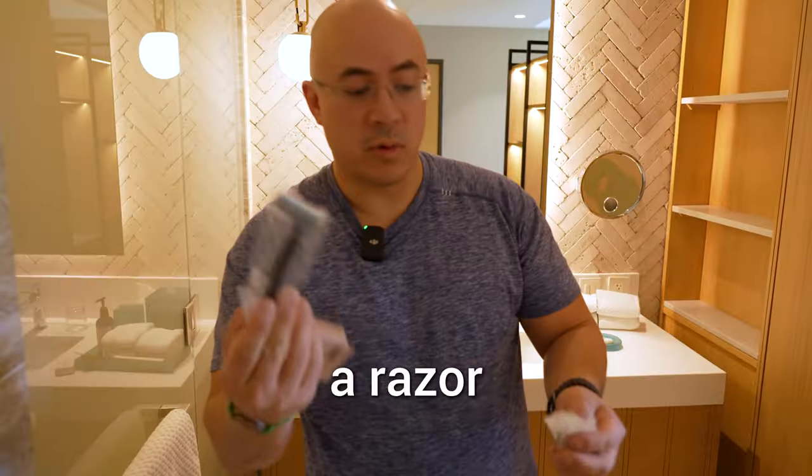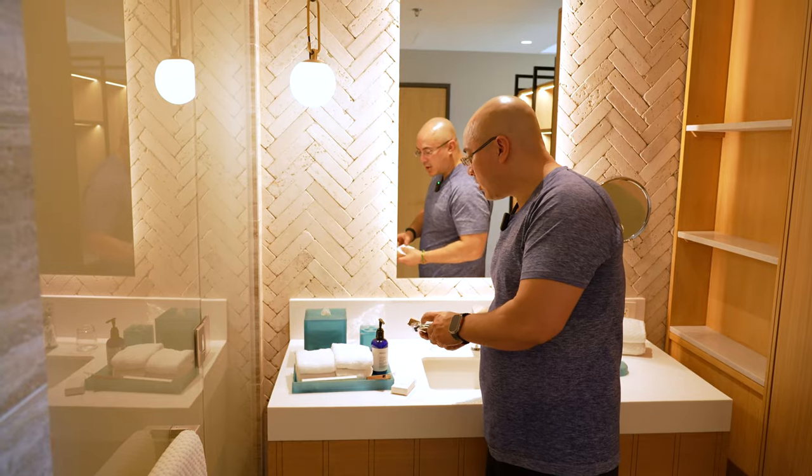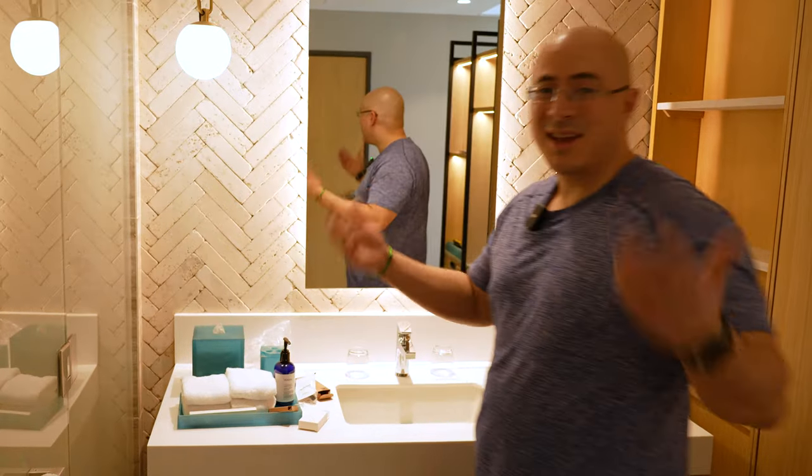The razor, some shaving cream. Pretty smart — doesn't cost the hotel much but it elevates things a little bit more.